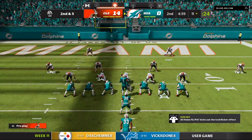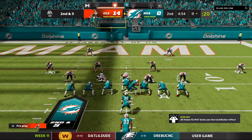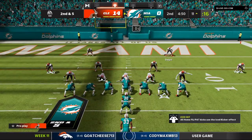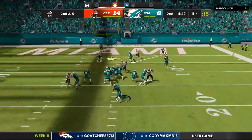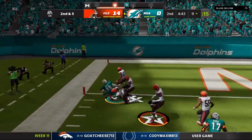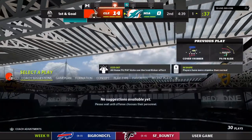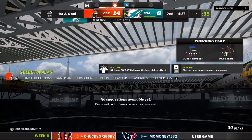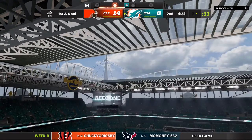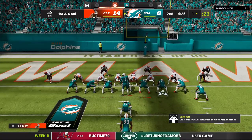The 1st down run got 5. Here's 2nd and 5. Off the play fake — James — and it's caught and he's brought down. Give them credit for a good read right there because they read the man coverage on the right side and sent the tight end a few steps down the field, then angled him to the left on a crossing route. He was able to get enough separation on this play to turn it into a nice gain.